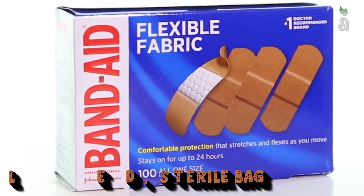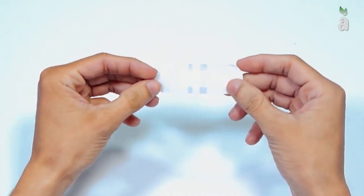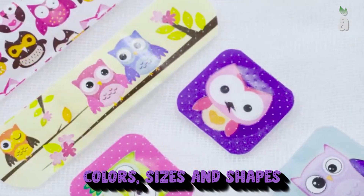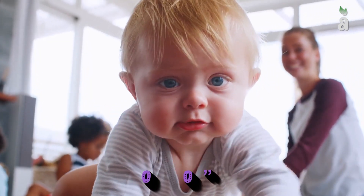Adhesive bandages are generally packaged in a sealed, sterile bag with a backing covering the sticky side. The backing is removed as the application is applied. They come in different varieties of colors, sizes, and shapes. This can make it fun for both kids and adults, even when they have a boo-boo.